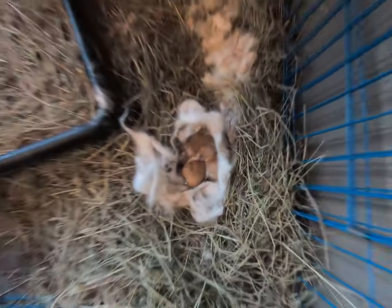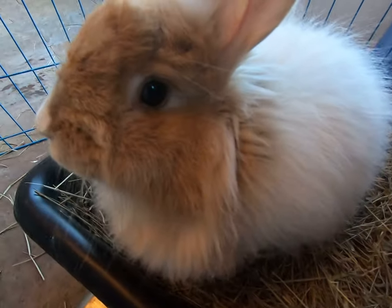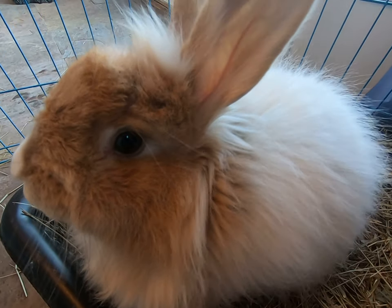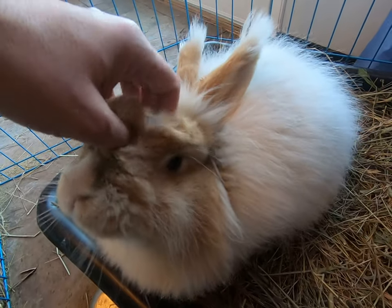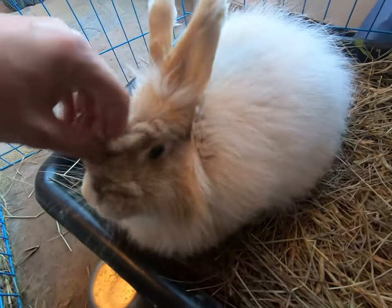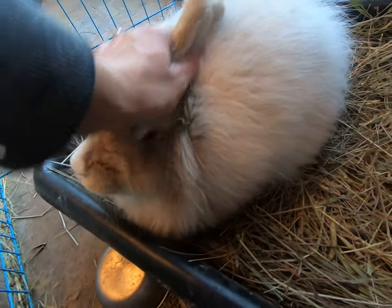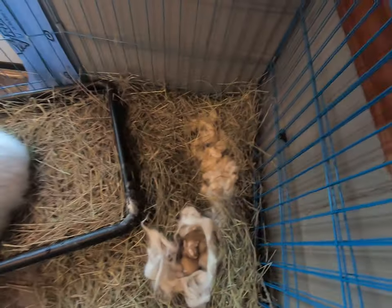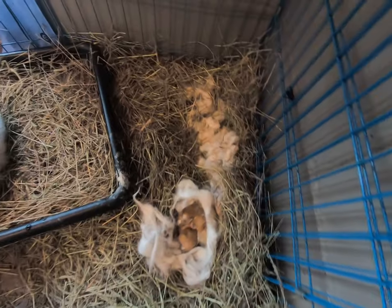So I touched the bunnies, but not too much. We have wonderful Beatrix the mom — just a wonderful bunny. She is a good bunny, very aware. She's a very, very good mom. I've never had a bunny build a nest like this — this is the longest, biggest nest, just a ton of wool she pulled.